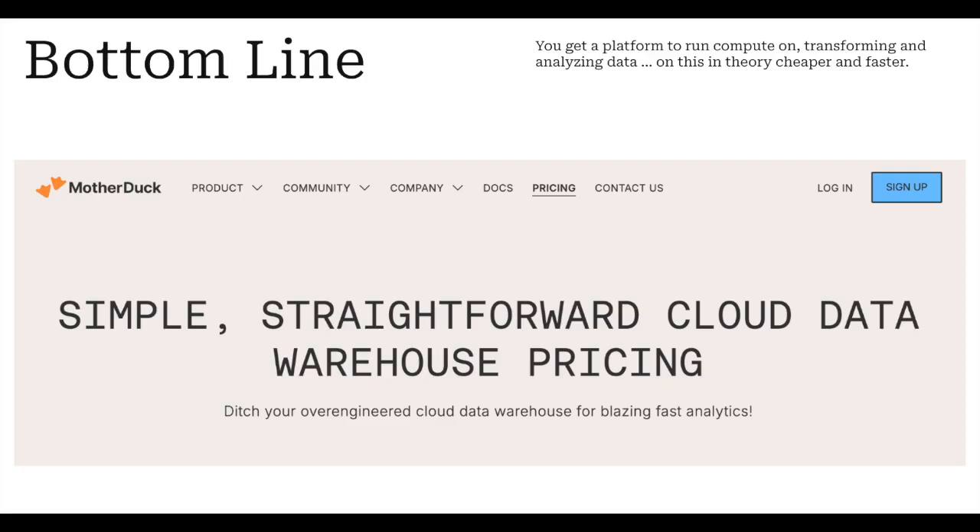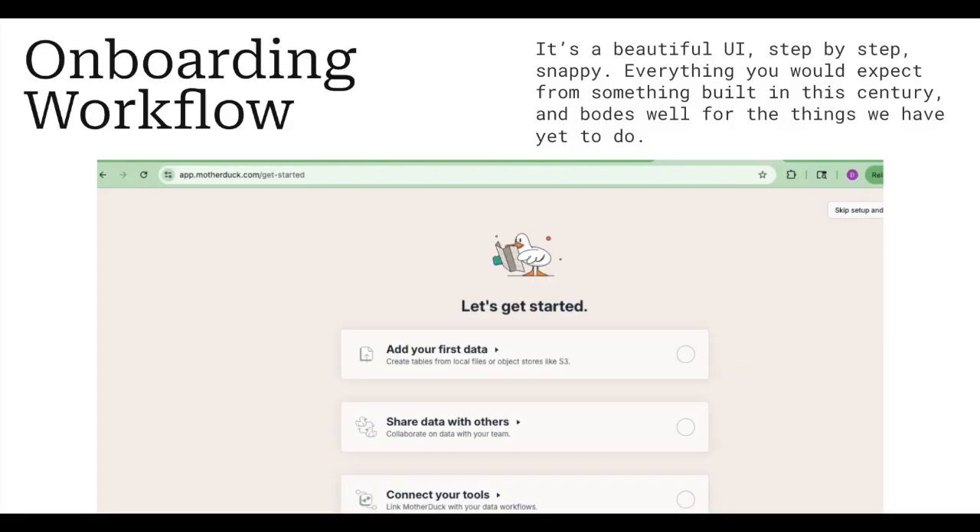The bottom line: if you want a simple, straightforward cloud data warehouse with cheap pricing, go to MotherDuck. DuckDB is fast and their pricing is pretty good too — it is cheap. The first thing I want to say is that if you try out MotherDuck — which you should, because they have a free trial — their onboarding experience and workflow is immaculate. It's easy, it's a beautiful UI, step-by-step, snappy. It is legit. What I wanted to do is onboard and then make an Apache Airflow plus DuckDB workflow where DuckDB runs in the cloud on MotherDuck.